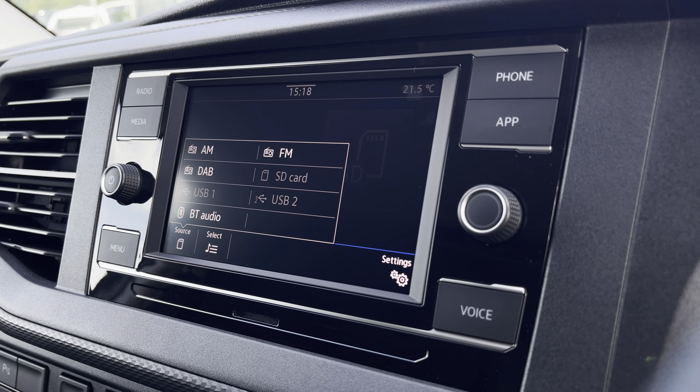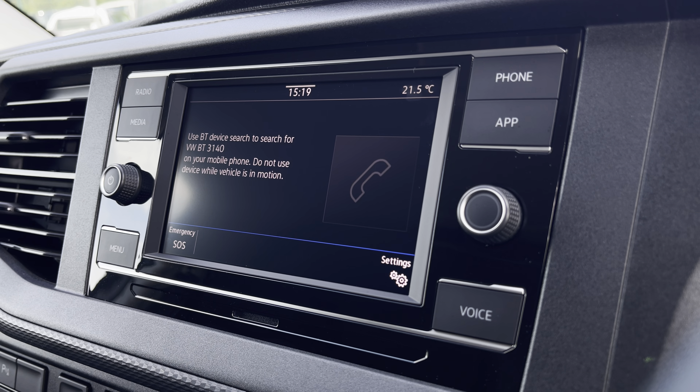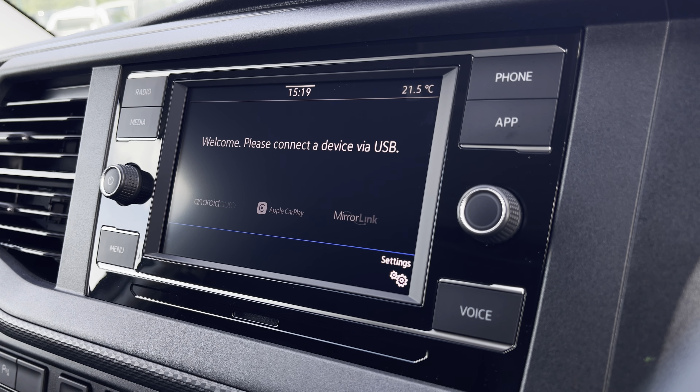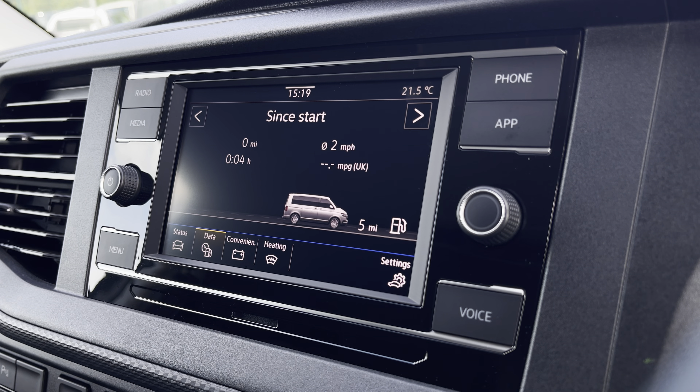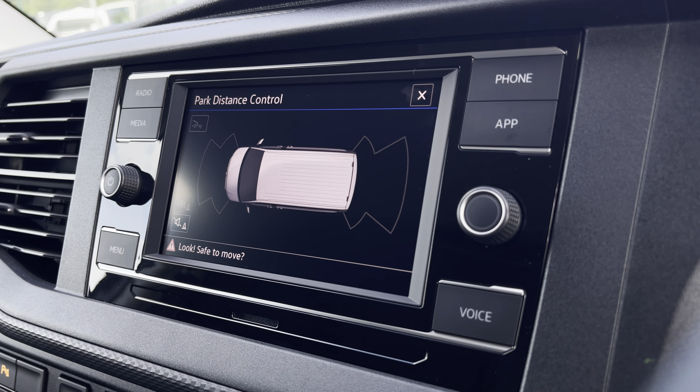As well as AM, FM and Bluetooth media connections. You are also able to connect your phone via Bluetooth to make hands-free calls. And you have AppConnect, allowing you to connect your phone via Android Auto or Apple CarPlay, to use applications such as Spotify and Apple Music and plenty of other road-safe apps. You are also able to view your vehicle status and your driving data, as well as your front and rear parking sensors.